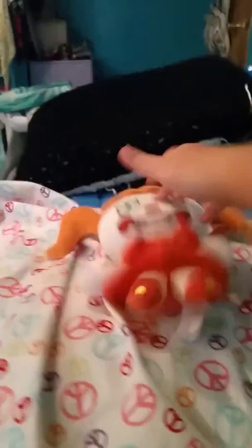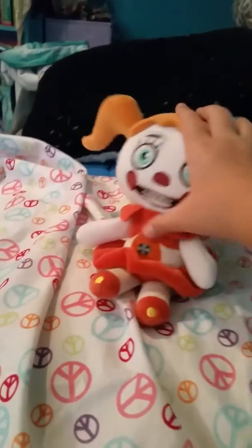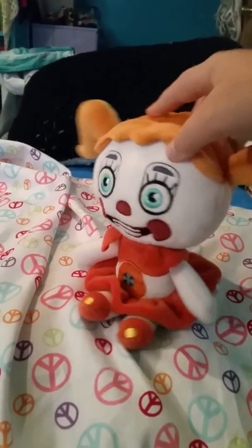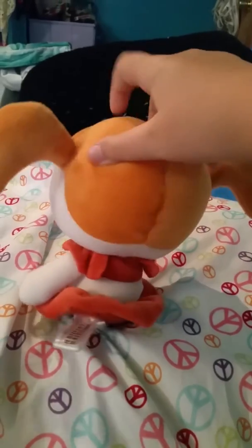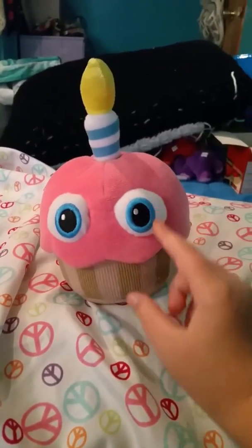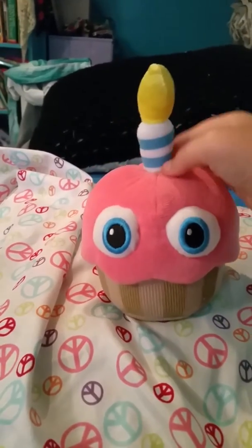This is Baby from the new FNAF Sister Location. She has her little thing right there and a nice dress. If you didn't know, she has beads on the bottom. I'll just spin her for you — there you have it.